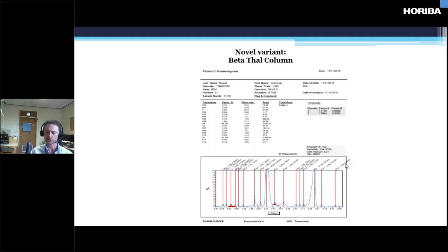Nonetheless, we did a sickle screen and that came up negative. So we did some further tests.